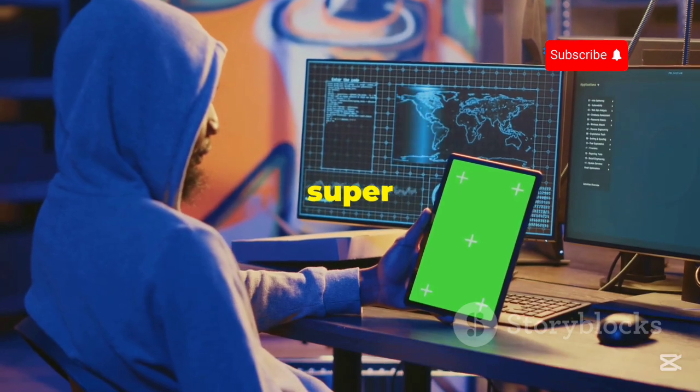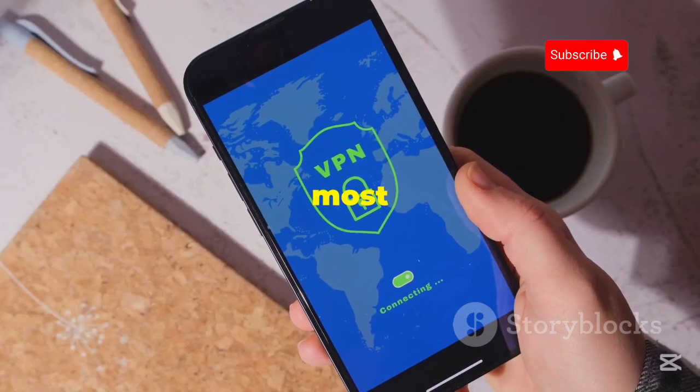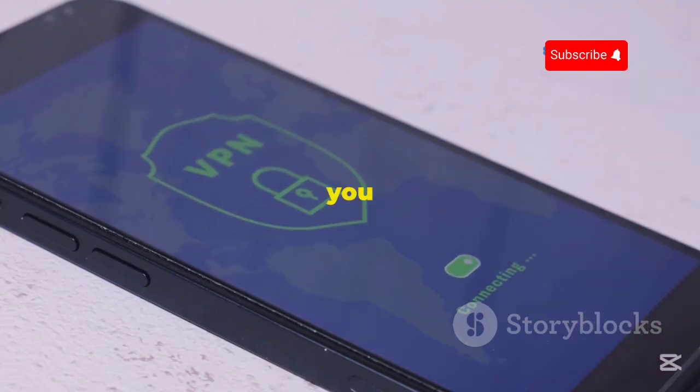While the free plan is super generous, ProtonVPN does offer paid plans with even more features and server locations. But honestly, for most Kali Linux users, the free plan is more than enough to get the job done. It's reliable, it's secure, and it gives you that peace of mind knowing your online activity is staying private.